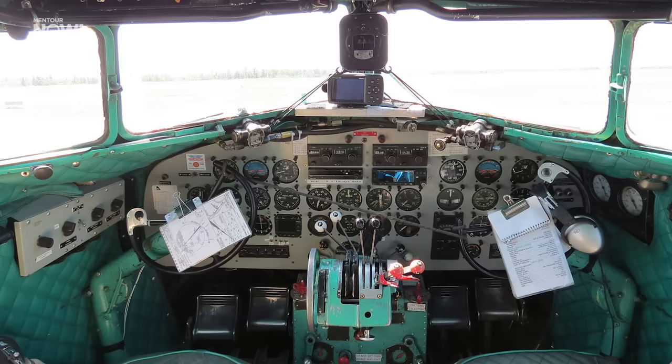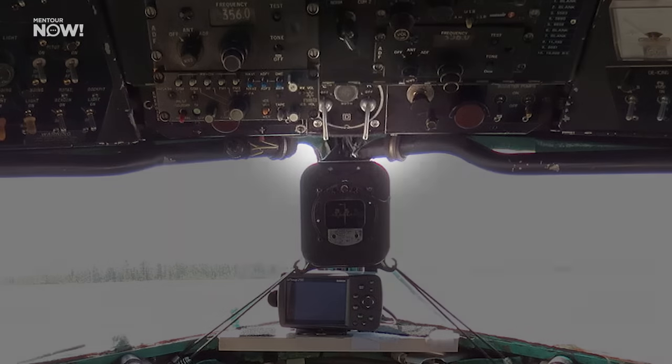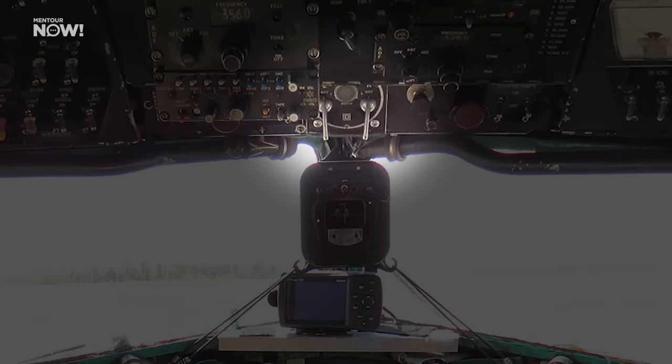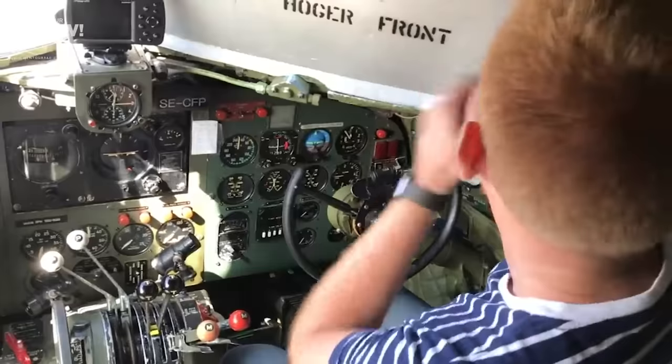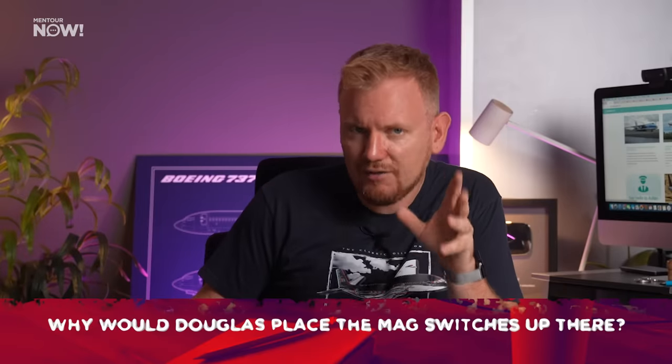Before we get going properly, I have a little quiz for you. Here's a picture of the cockpit of a DC-3, and up here over the windshield we can see the magneto switches for the two engines — the switches that allow the engines to actually start when they're turned on. But all of the other engine controls are located in a different part of the cockpit between the two pilots. So why would Douglas place the magneto switches up there? Have a think about it and we'll get back to it later on.